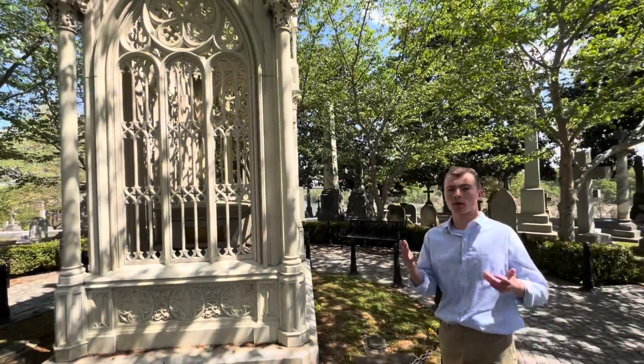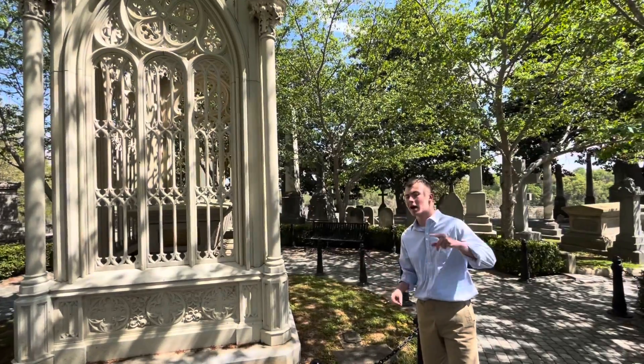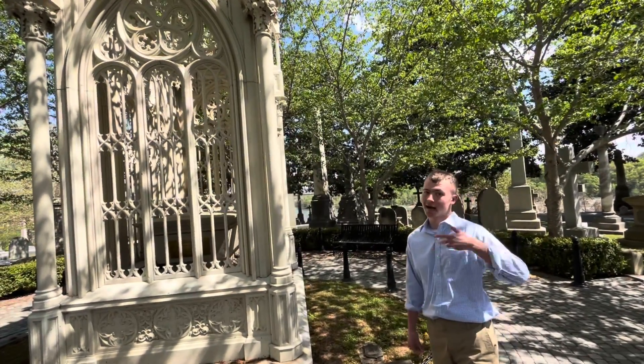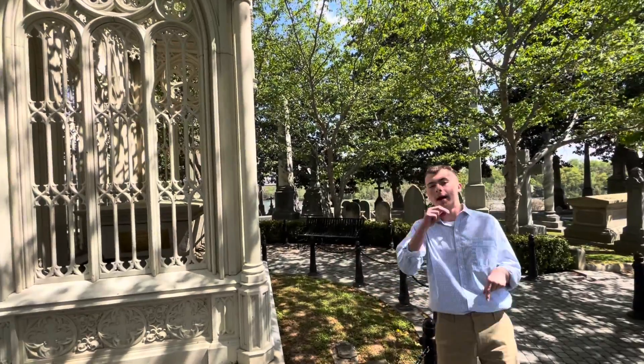That's a short little video. Thank you guys for watching — be sure to comment, like, and subscribe. Go check out the Hollywood Cemetery Tour because I'm in the middle of making it right now. I'll see you guys next time.